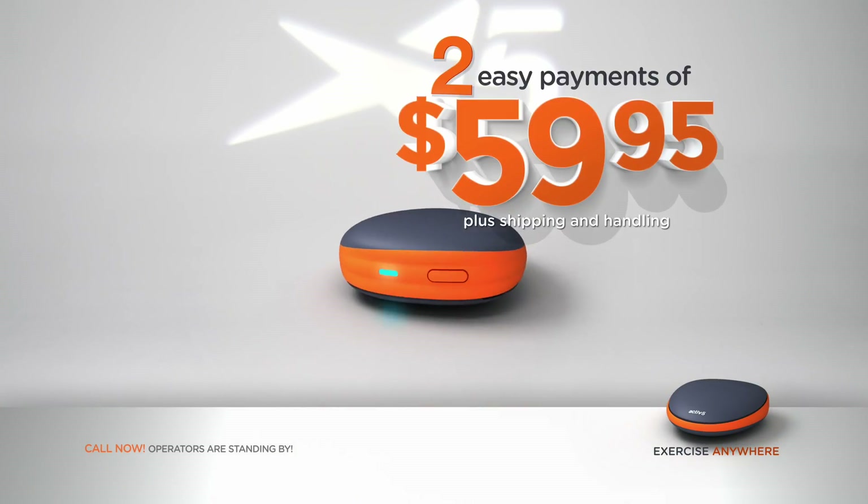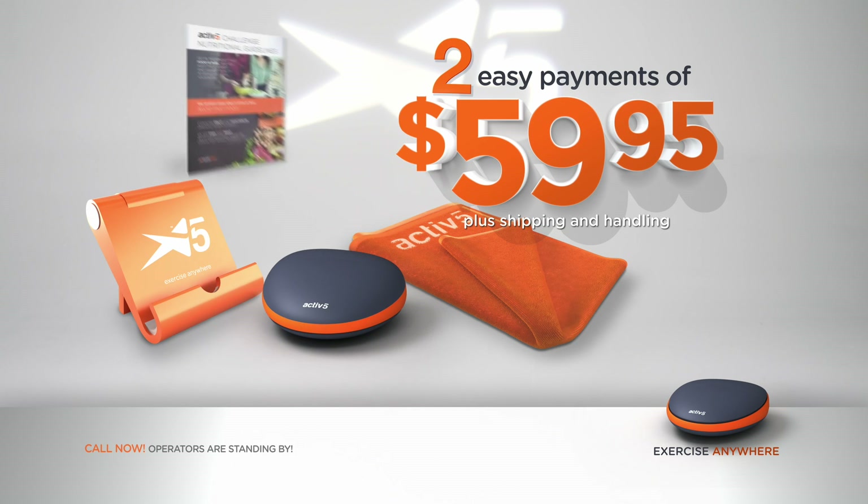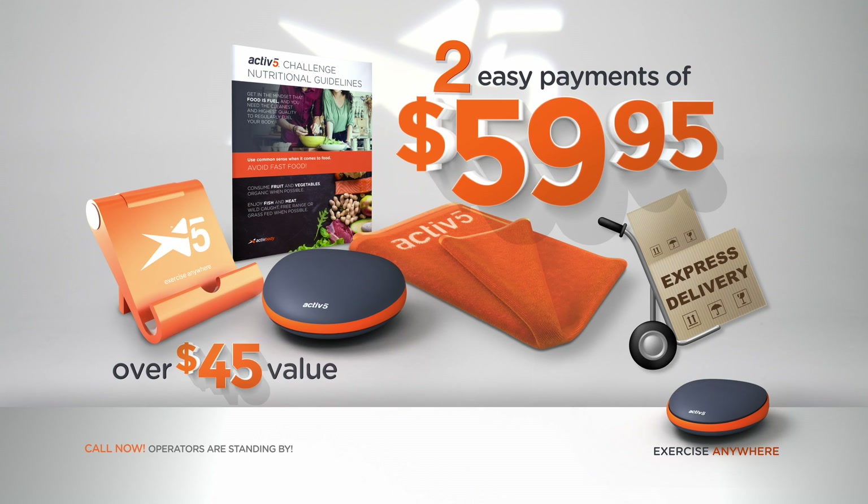Get Active 5 for just two easy payments of $59.95. Act now and get the Active 5 mobile stand, fitness towel, nutritional guidelines, and express shipping. Order Active 5 right now.